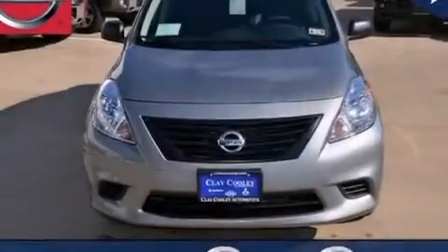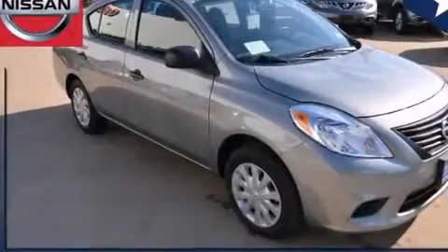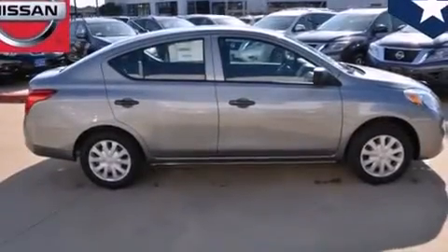Traction control and stability control systems. Air conditioning. Front multi-stage airbags. Rear seat child-proof door locks. Tinted glass. An anti-lock braking system. And an auxiliary power outlet.